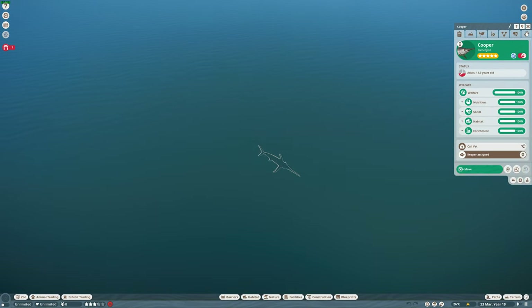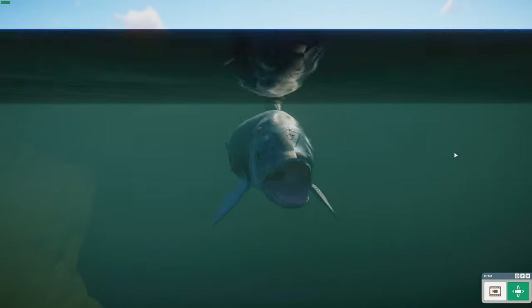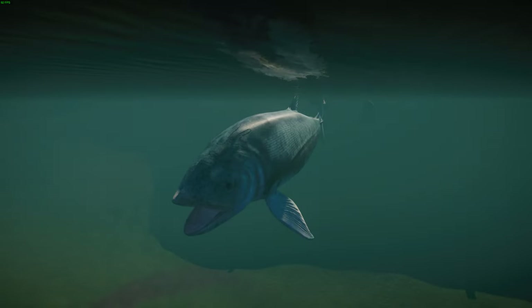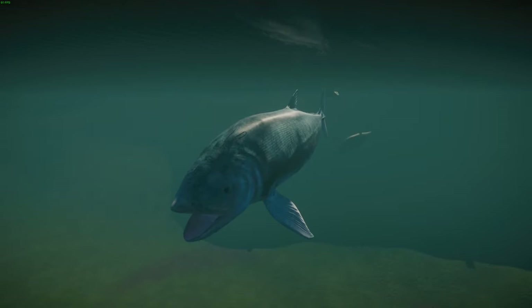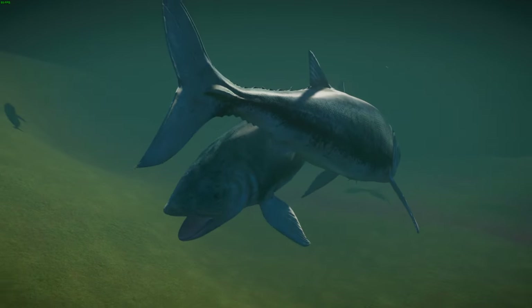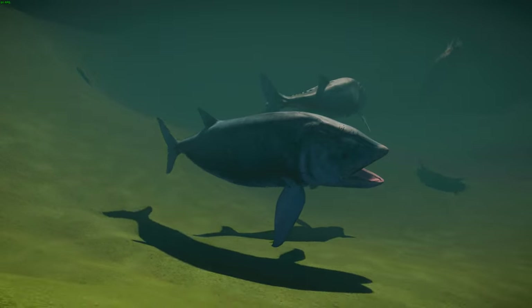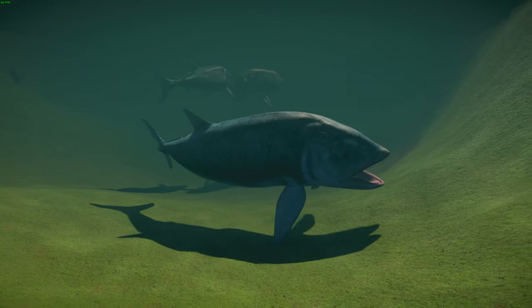Next we've got an extinct animal: Leedsichthys, a wonderful big fish. Leedsichthys is an extinct genus of pachycormid fish that lived in the middle to late Jurassic, about 160 to 150 million years ago, and is the largest known ray-finned fish and among the largest fish ever to exist. The first remains were identified in the 19th century by British collector Alfred Nicholson Leeds, who gave the genus its name in 1889.